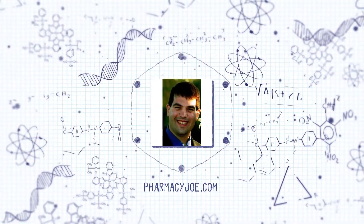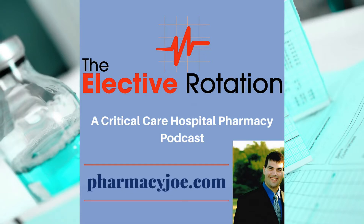Welcome to the Elective Rotation Podcast, Critical Care Pharmacy Minute, where I discuss one critical care pharmacy thought in about one minute.